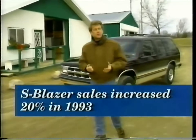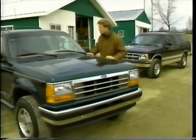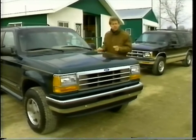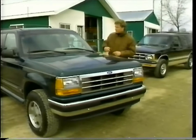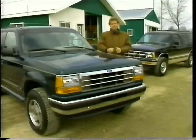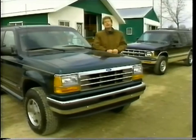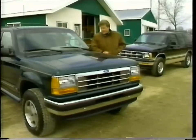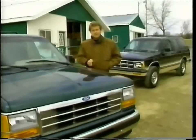S Blazer sales increased by 20% in 1993. Your greatest competition for these sales continues to be the Ford Explorer. Chevy's assets in this match-up are comfort, convenience, value, and performance. Explorer is nearly 5 inches wider, 3 inches higher, and more than 7 inches longer. These add up to a pretty big truck. A few extra inches can make it tougher to fit in tight parking spots, and even regular spots can seem a little smaller.